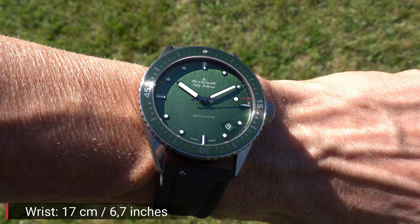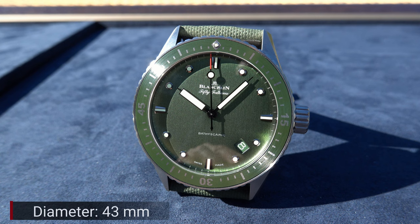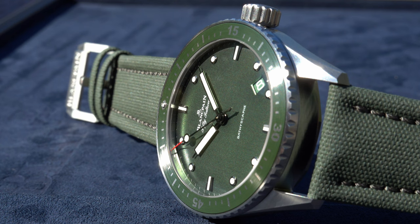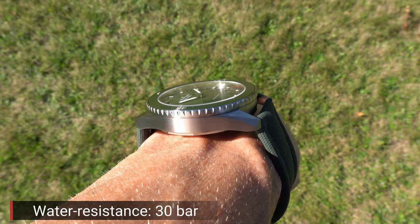The strap features a titanium pin buckle. The diameter of the case is 43 millimeters, the thickness is 13.45 millimeters, and the lug-to-lug distance is 49 millimeters. Between the lugs I've been measuring 23 millimeters. The case, as you know it from the Blancpain 50 Fathoms Bathyscaphe, is waterproof up to 30 bar, or 300 meters.